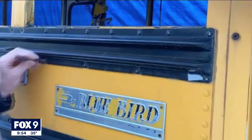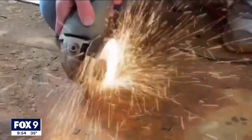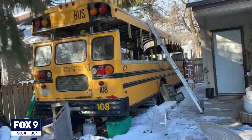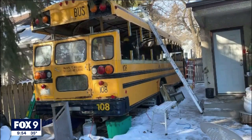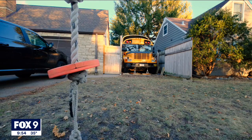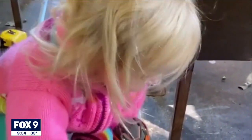Carlson says renovating the bus has been a riveting education. He's spent about five hours a week ripping out all the seats, windows, and ceiling panels. He even raised the roof 20 inches so he has room to stand up all the way. And so far his labor of love has been a hit in the neighborhood, especially with kids, including his own.